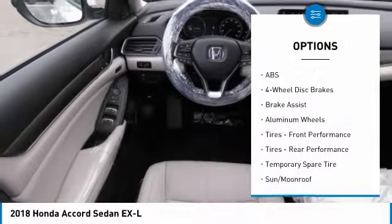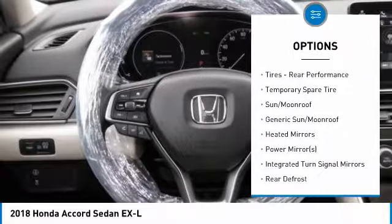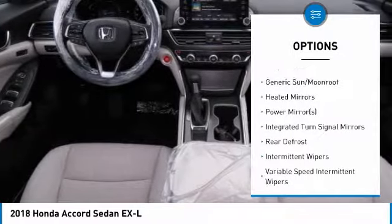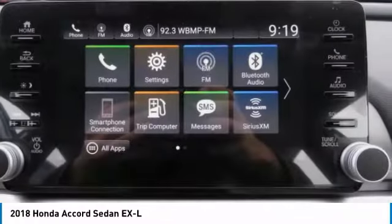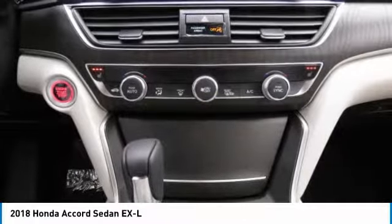Keyless entry. Power passenger seat. Anti-lock braking system. Steering wheel audio controls. Leather-wrapped steering wheel. Bluetooth. Power steering. Adjustable steering wheel. Aluminum wheels. Four-wheel disc brakes.